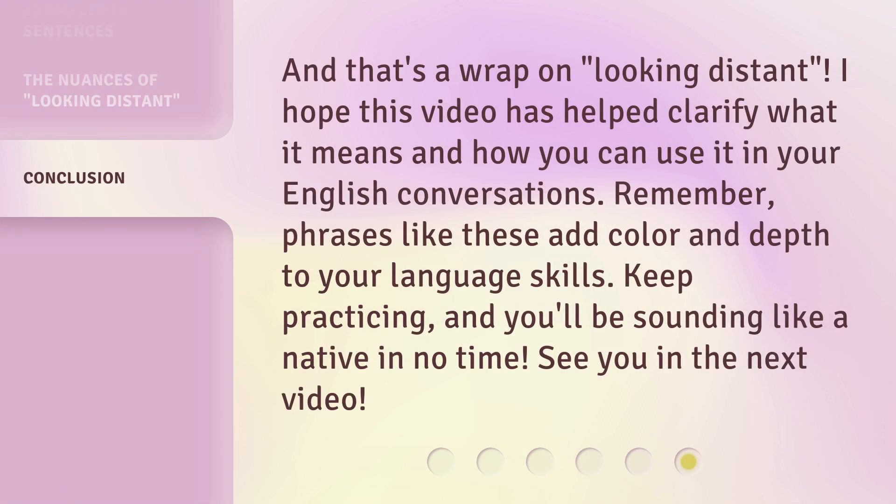And that's a wrap on 'Looking Distant.' I hope this video has helped clarify what it means and how you can use it in your English conversations. Remember, phrases like these add color and depth to your language skills. Keep practicing, and you'll be sounding like a native in no time. See you in the next video. Bye-bye.